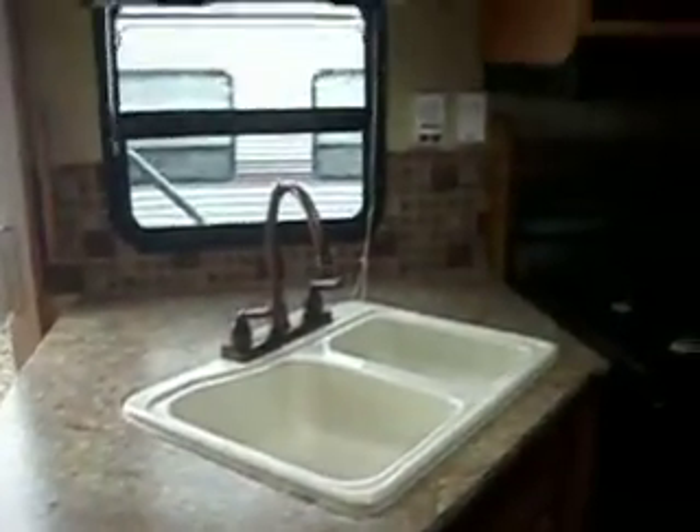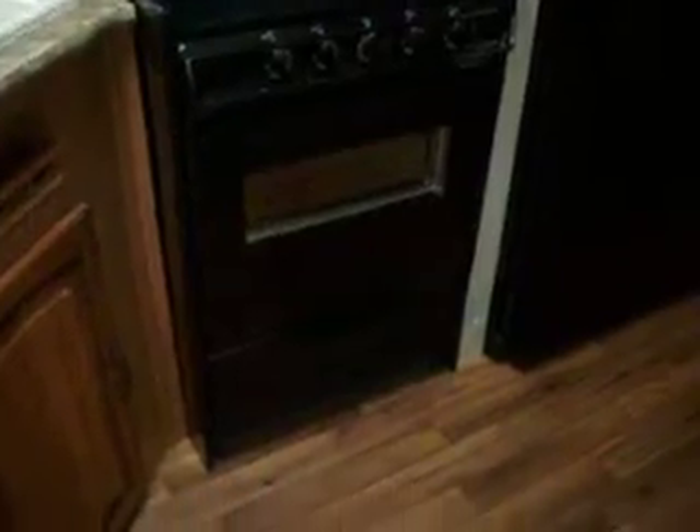The kitchen has a very large double sink with a high-rise faucet. Microwave, residential stove — four-burner stove with a big oven. It does have the 18 cubic foot refrigerator. There is a ceiling fan in the living area. Another pantry storage area.